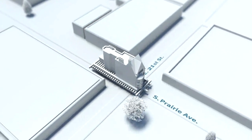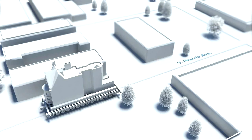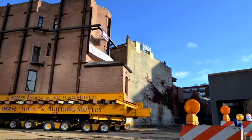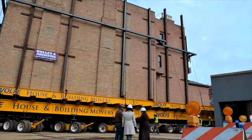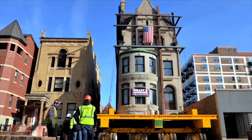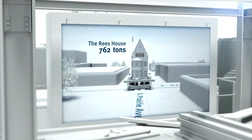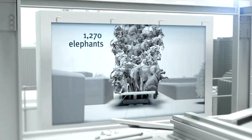They moved it two blocks the first day, which took about five hours, then parked the house in the middle of Prairie Avenue overnight. On day two, they physically backed the house in — like parallel parking it between two adjacent houses. Carpenters were there on a daily basis helping with the move, preparing the move path, and bringing the house into its final location. Once in its final position, the operator sounded a horn, and the entire crowd cheered. The Reese House weighs 762 tons — the same as 1,270 elephants rolling down the street.